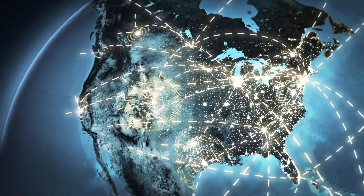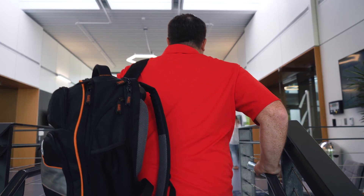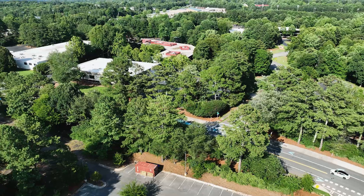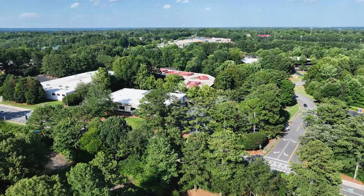Here at Automated Logic, one of the benefits that we have is knowing that no matter what's happening out in the field and how busy we might be or overwhelmed, there is a huge team behind us that has our back. In 12 years I've worked here at Automated Logic, I've been able to slowly work up the ranks. With all the training I've received and the people I've worked with, it has really benefited me personally in helping me get to where I am today.